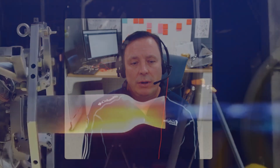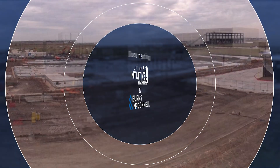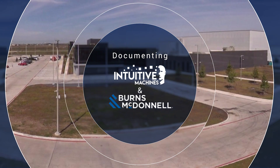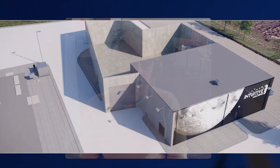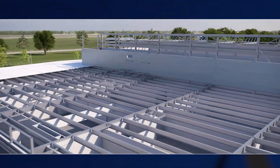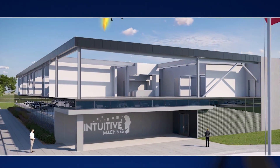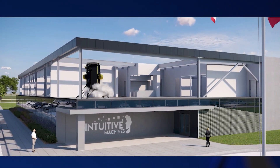We build what you need to be able to go to the moon. We started this project, I believe it was March 2021 or so, with our first kickoff with Intuitive Machines — a walkthrough to define what they needed in a new building. Their production space was in one building and their headquarters office were in another.